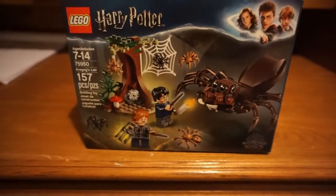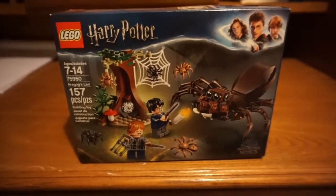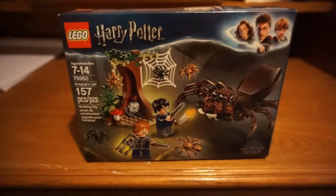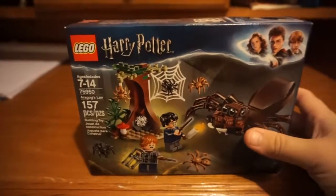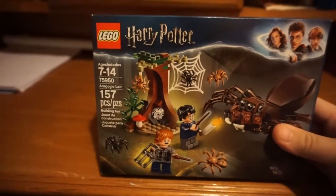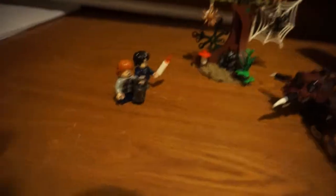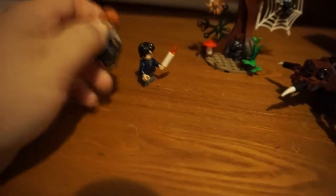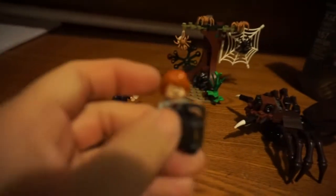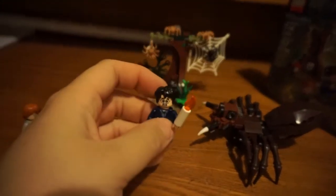Here's the second set that I got. It's Harry and Ron in the scene from Chamber of Secrets when they go to visit Aragog and his kids. It's 157 pieces, supposed to be for ages 7 to 14 — I'm a little older than 14. And this is what it looks like. You've got Aragog, and he is humongous. You've got Harry and Ron; they don't have their wands because I don't know where they went. And their terrified faces — they're scared. I would be too.